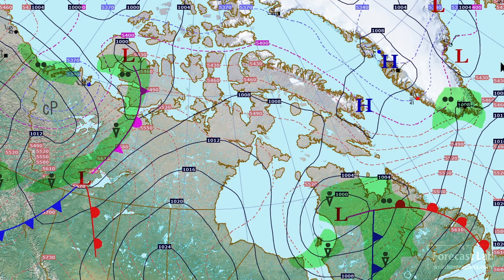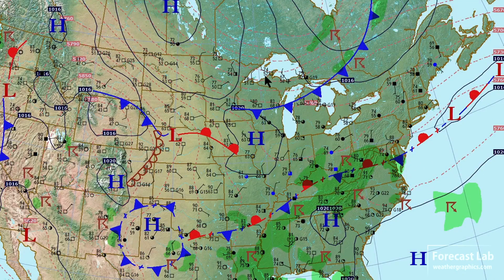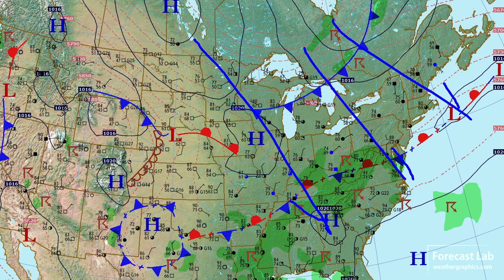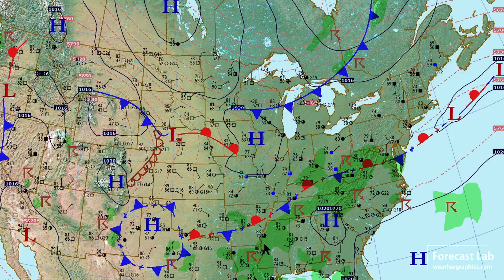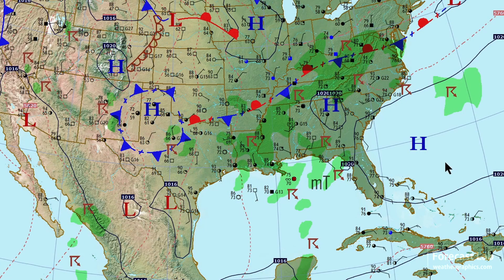Temperatures are probably in the 40s and 50s. Dropping back to the northeastern U.S., you can see that they're in a pretty stout cold air advection pattern. Some of those boundaries are ending up in the southeastern and central states, and that brings us back to where we started.